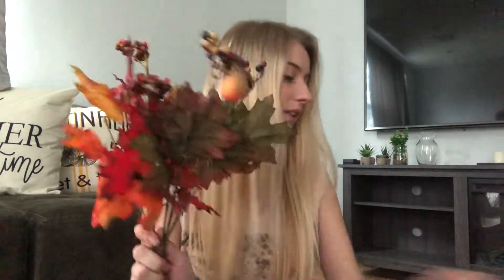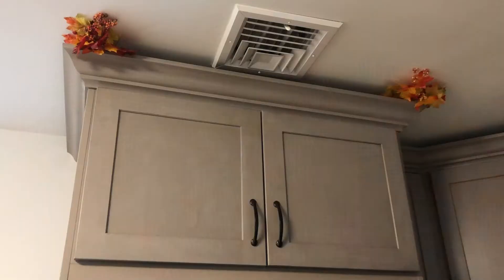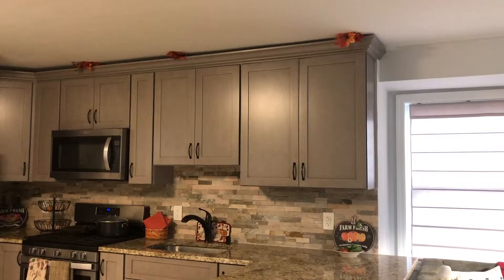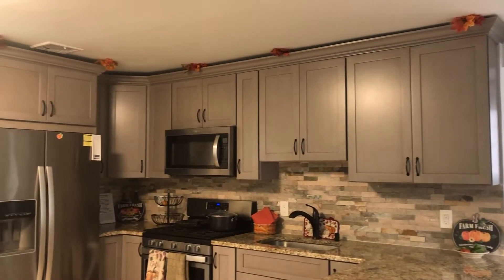These I also got at the dollar store — they're just some fake leaves. I have a bunch of them and I like to take these fake leaves and put them all around the house in different areas. It kind of spruces things up and brings the theme full circle. I spent maybe five or six bucks on all of these from the dollar store.